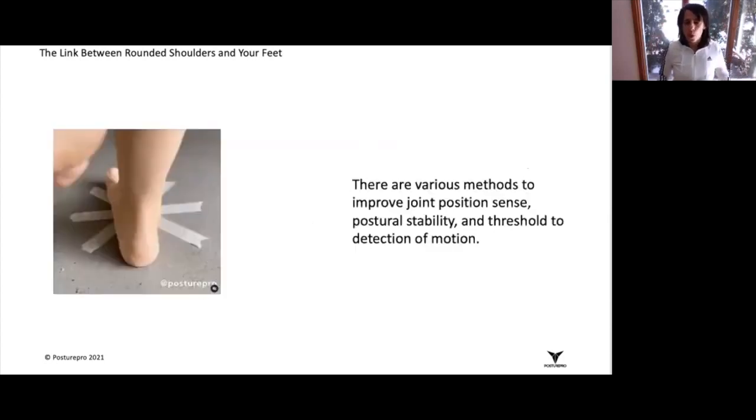Then you can incorporate proprioceptive and strengthening exercises to start changing your foot posture on a more permanent basis. I want you to think about using the brain in comparison to dieting or intermittent fasting.